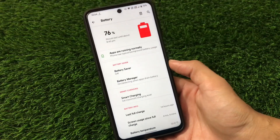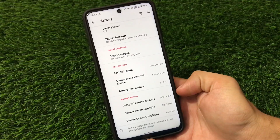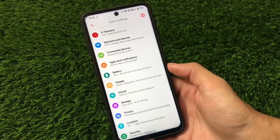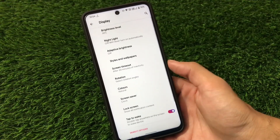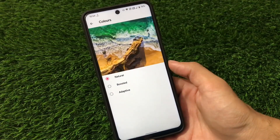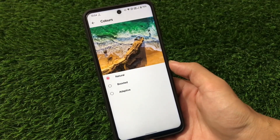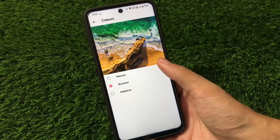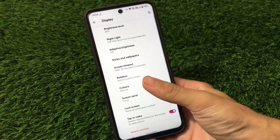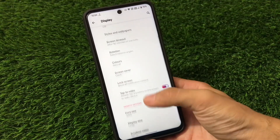In the battery section we have detailed stats: last full charge, screen usage, battery temperature, battery health, and more. In the display option you can adjust colors — Natural, Boosted, or Adapted — which is very interesting. You can choose whichever color suits your display or your eyes. Double tap to wake is also available here.